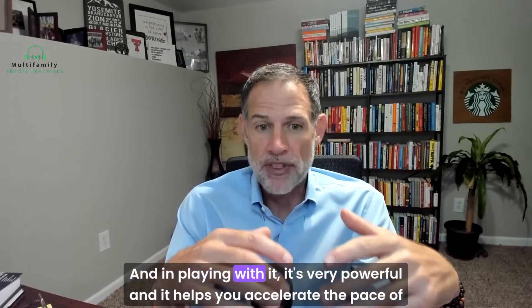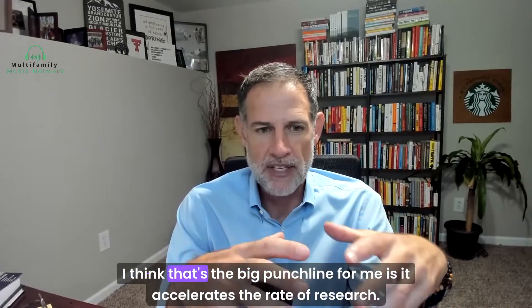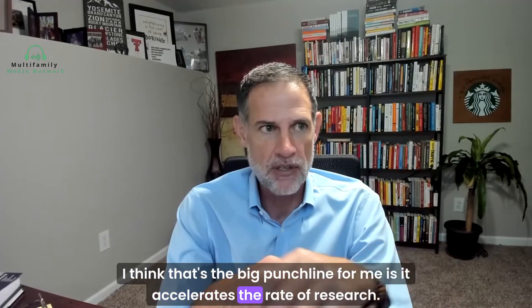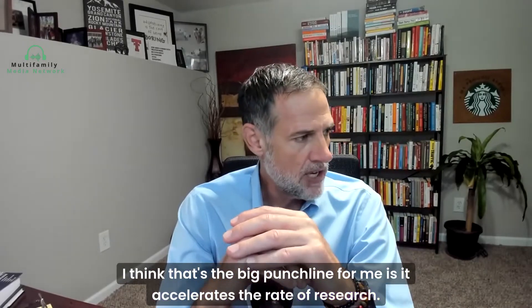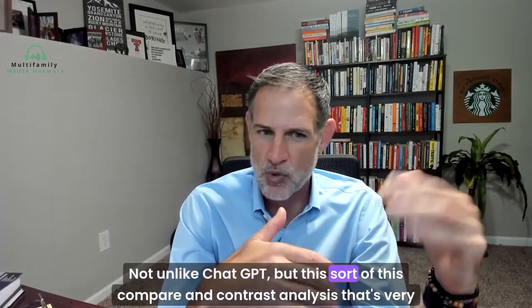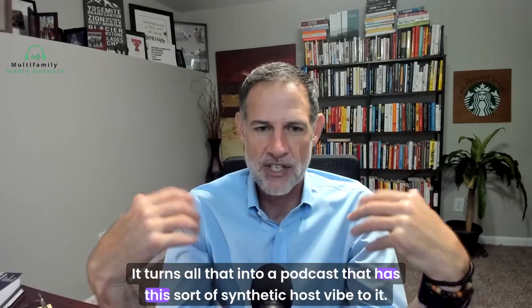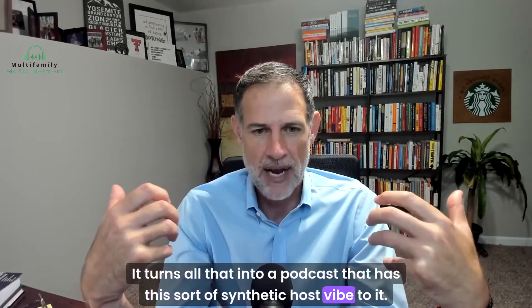In playing with it, it's very powerful and it helps you accelerate the pace of research. I think that's the big punchline for me — it accelerates the rate of research and helps you get the key points. Not unlike ChatGPT, but this is a compare-and-contrast analysis that's very powerful. It turns all of that into a podcast that has this synthetic host vibe to it.